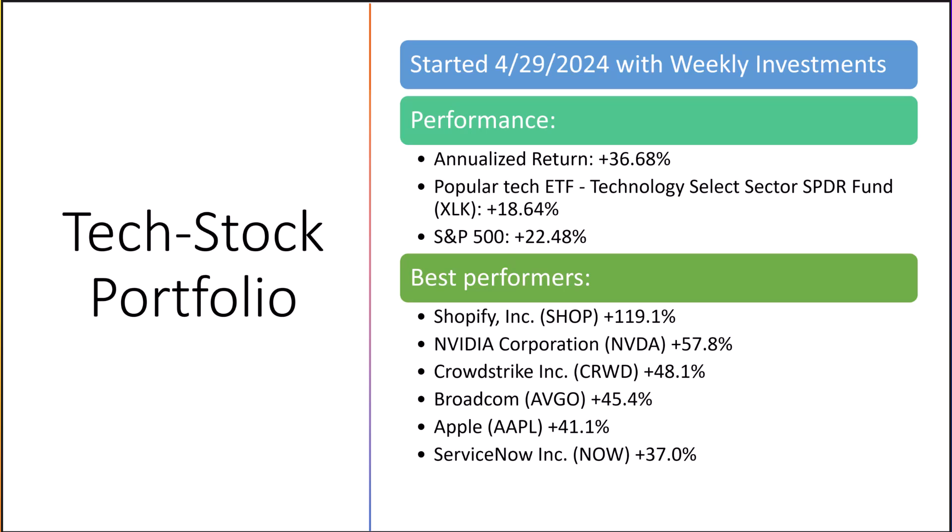The best performing stocks in the portfolio so far, based on their initial investments — which for most were April of last year — are Shopify, which has more than doubled; Nvidia up 57.8%; CrowdStrike 48.1%; Broadcom up 45.4%; Apple 41.1%; and ServiceNow at 37%.